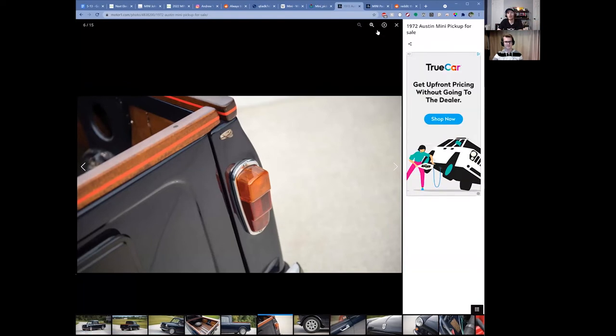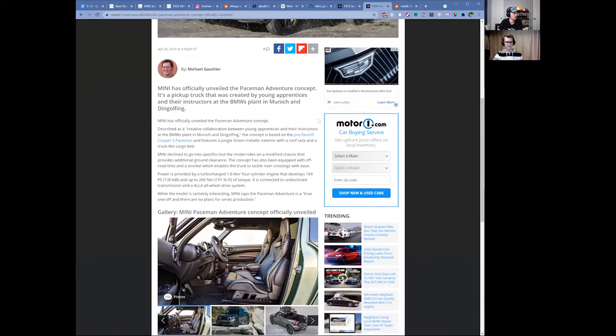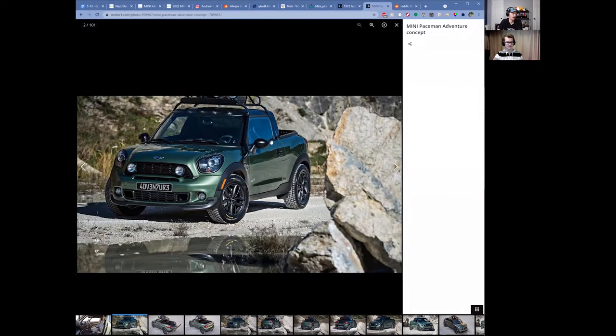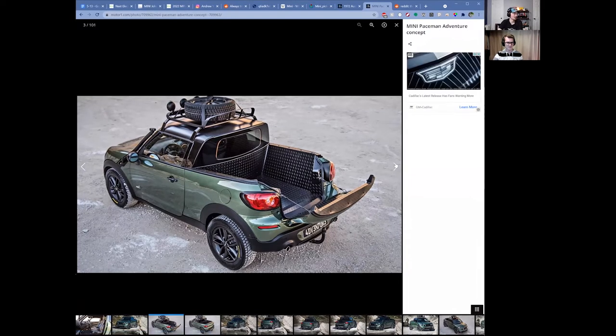Mini also toyed with a concept truck based on the Mini Paceman. They used the Paceman because the Clubman and Countryman have four doors — you'd either have to weld them shut or end up with a really short bed. The Paceman is the two-door all-wheel-drive vehicle, which worked better. It never made it to production, but it was a cool one-off, and I like how they blacked out all the chrome on it.